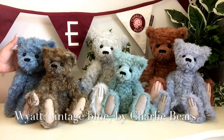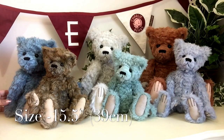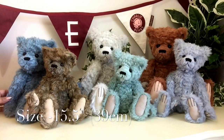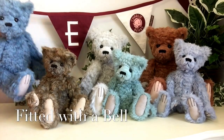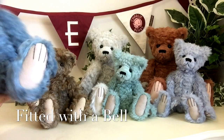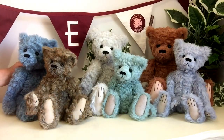Now we've got little Wyatt here. Wyatt measures about 15 and a half inches, which is about 39 centimetres, and he's got a little bell in him, so if I just give him a little shake you can hear there's a lovely little tinkle going on there.